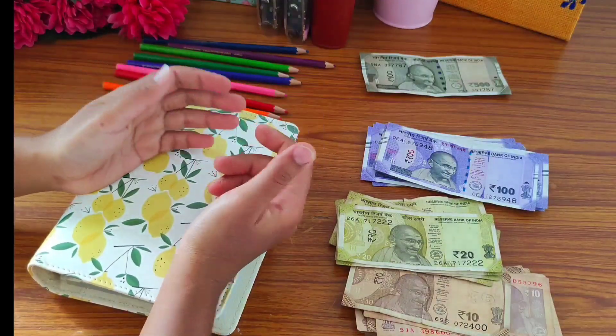We can replace these smaller notes with a 100 rupee note.